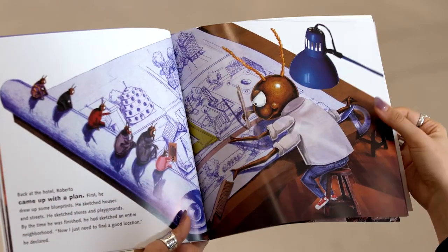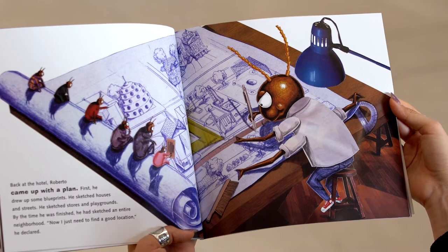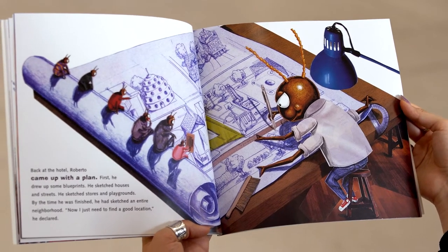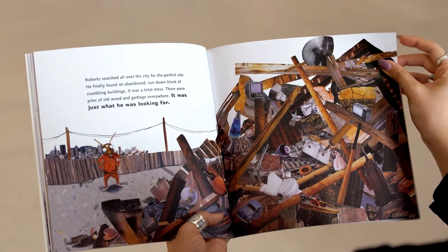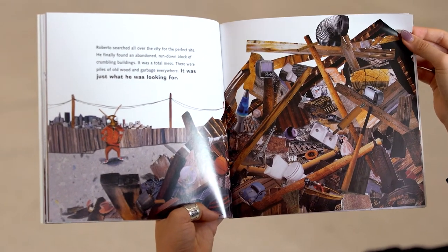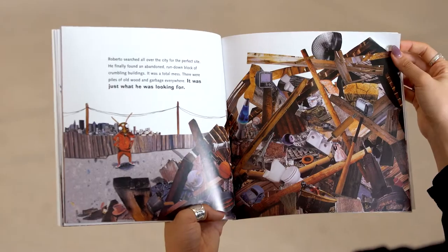Back at the hotel, Roberto came up with a plan. First he drew up some blueprints. He sketched houses and streets. He sketched stores and playgrounds. By the time he was finished, he had sketched an entire neighborhood. 'Now I just need to find a good location,' he declared. Roberto searched all over the city for the perfect site. He finally found an abandoned, run-down block of crumbling buildings. It was a total mess. There were piles of old wood and garbage everywhere. It was exactly what he was looking for.